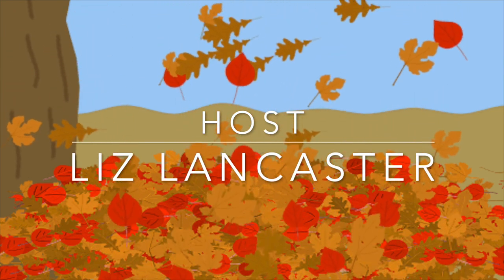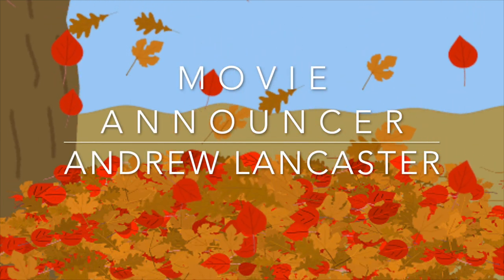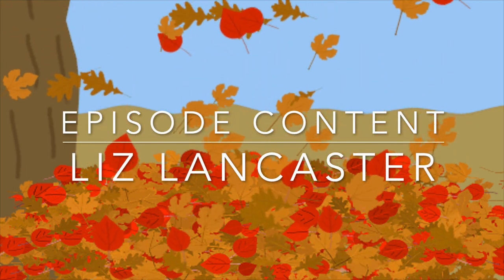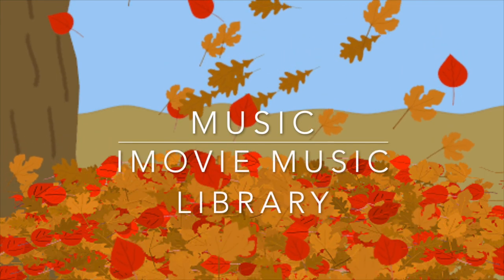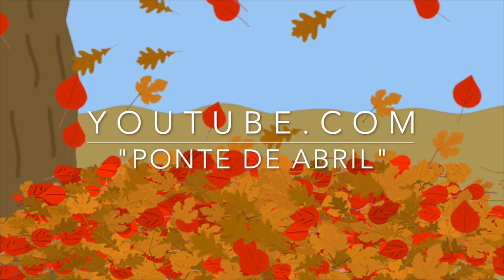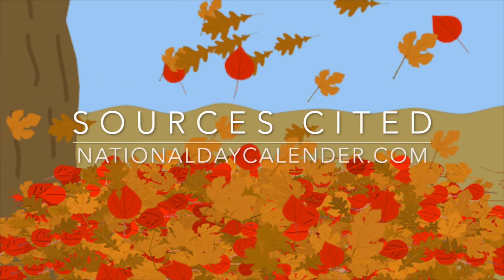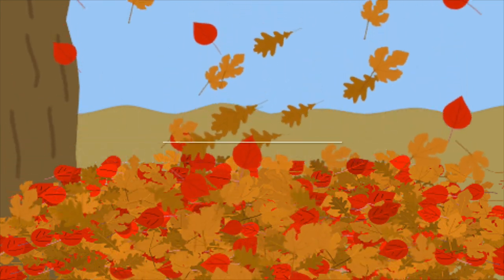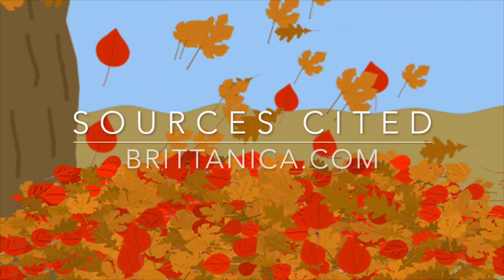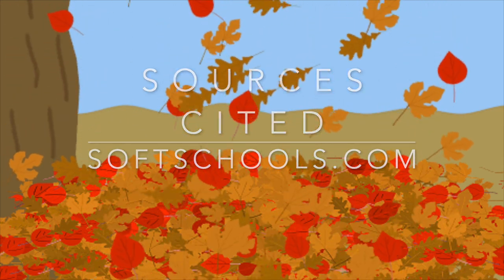We've reached the end of today's episode of Ability to Learn. I had fun and I hope you had fun and learned something too. Don't forget to click like, subscribe, or hit that bell icon so you'll be notified about all the fun we're having at Ability to Learn from the Discovery Day program. This is Teacher Liz signing out — farewell Discovery Learners, I will see you next time. Thank you.